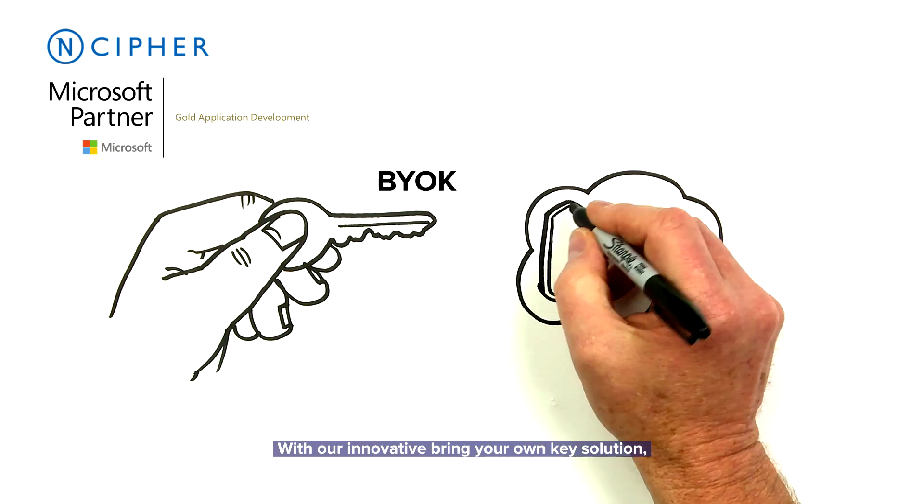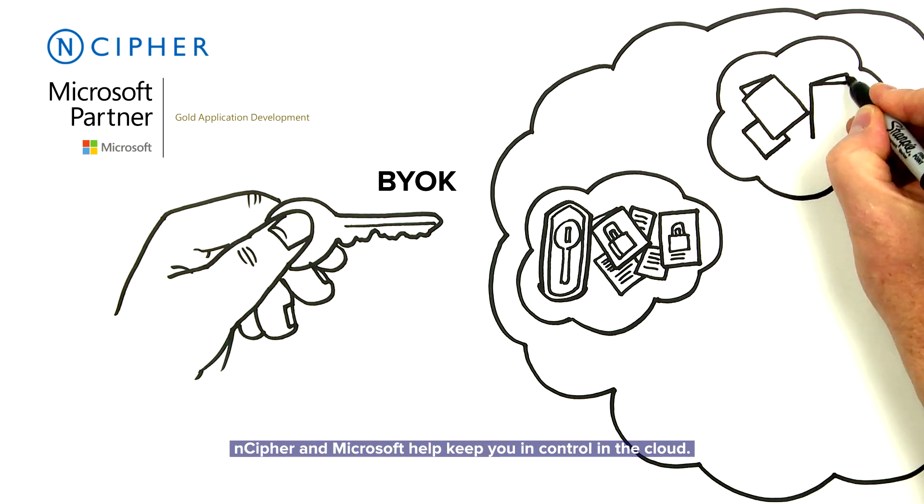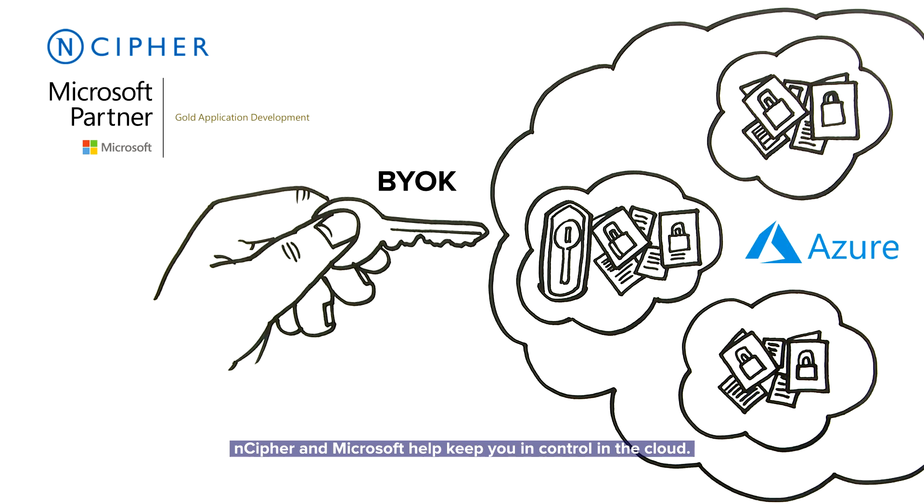With our innovative Bring Your Own Key solution, nCypher and Microsoft help keep you in control in the cloud.